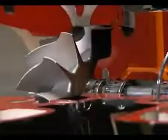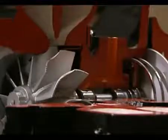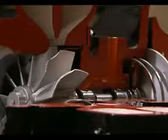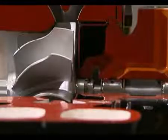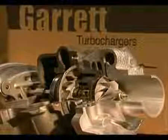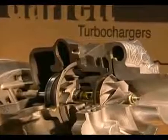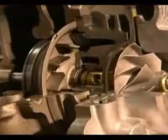In conventional turbos, the amount of airflow into the engine is determined by the design of the turbine and compressor wheels and their housings. This design is inevitably a compromise between its performance at low and high engine speeds. An even more effective method of adapting turbo characteristics to improve engine performance at all engine speeds is the variable turbine turbo.